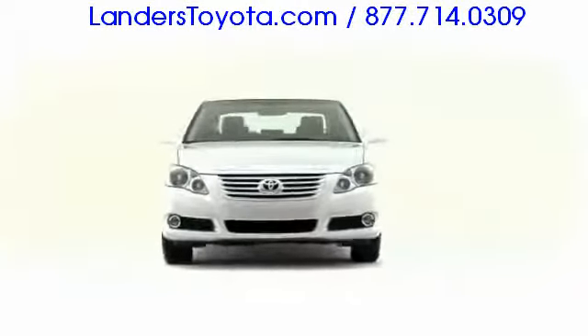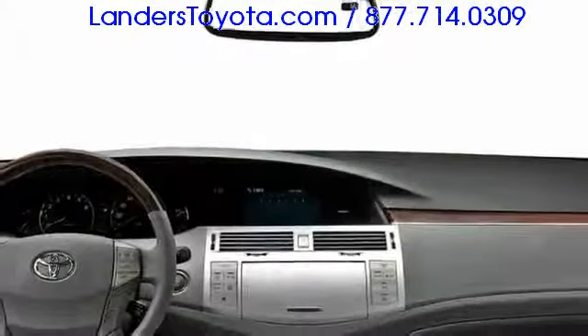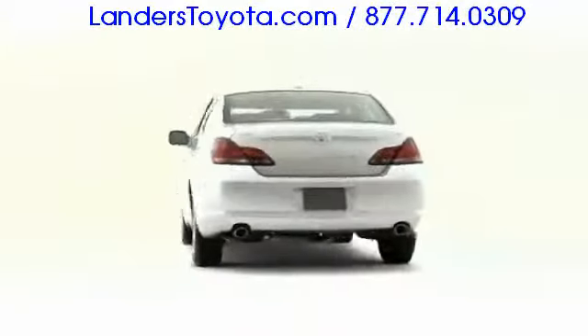The 2009 Toyota Avalon continues to lead the premium mid-size sedan segment, boasting visual refinement, mechanical aptitude, and top-end luxury equipment.